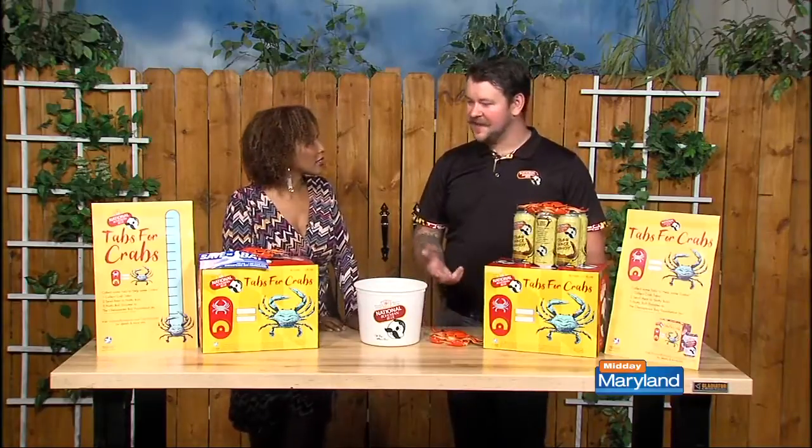I was surprised to find out that this is the second annual because I heard so much about it last year. It was quite a success. You put two things together that people love as much as beer and crabs, and taking care of the bay — it's a really easy way for people to get involved in a great cause. Around these parts, it's not a tough sell.